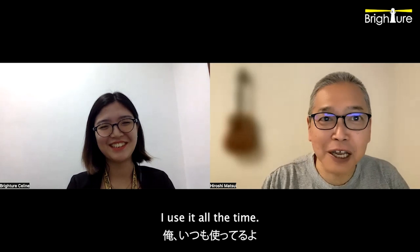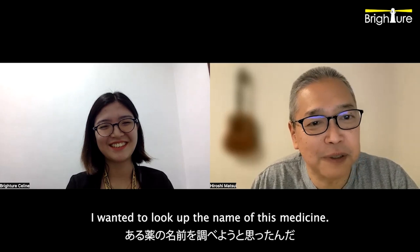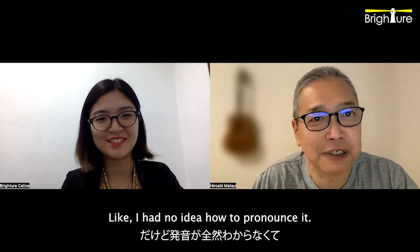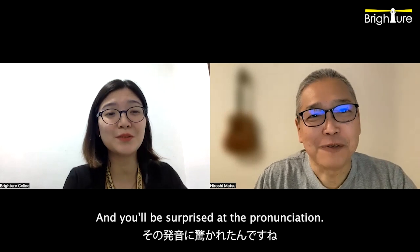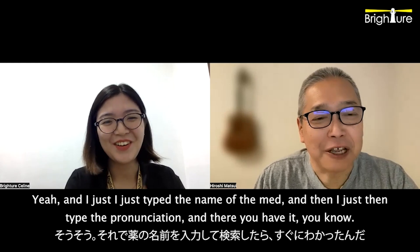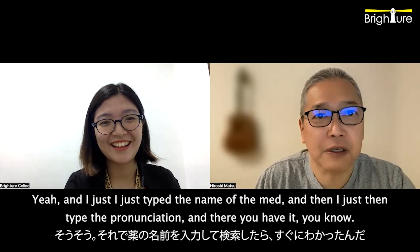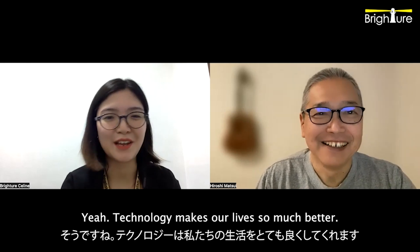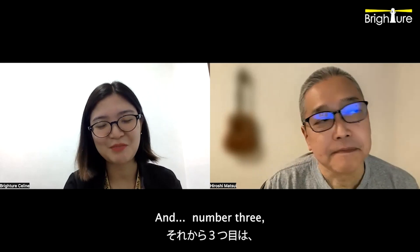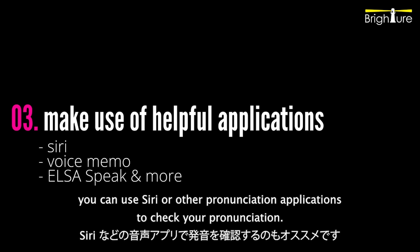The other day I wanted to look up the name of a medicine — I had no idea how to pronounce it, it started with Z. And you'll be surprised at the pronunciation. I just typed the name of the med and then typed 'pronunciation' and there you have it. Google knows everything. Technology makes our lives so much better. And number three, you can use Siri or other pronunciation applications to check your pronunciation.